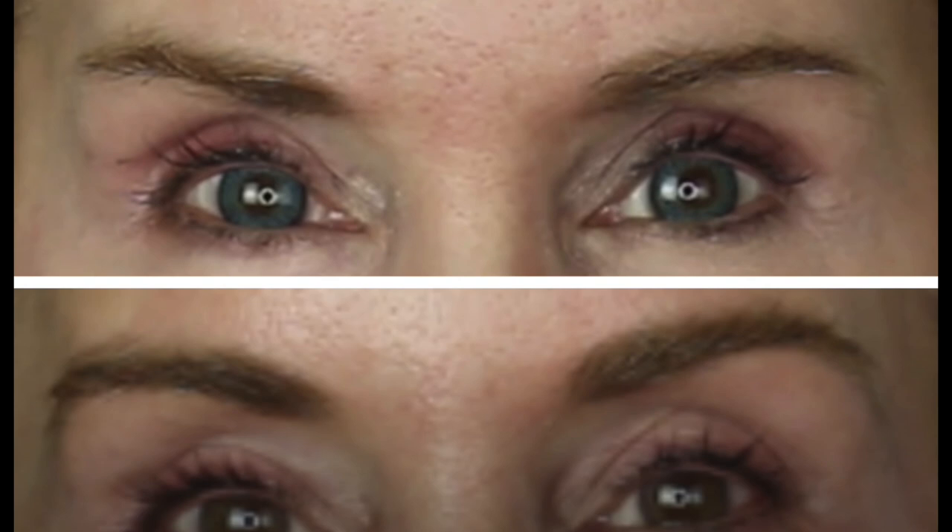I've ordered two Revitalash serums and put the second one in the refrigerator to protect it — I'm excited to get my glorious lashes back. The next product is Rapid Brow. Earlier on my channel I did a video about it, and in the before-and-after of six months of use you can see my brows went from very skimpy and thin to really thick, even the tails. I started using it again about three months ago and absolutely love it.